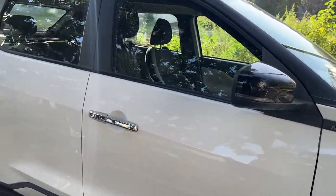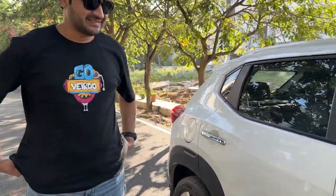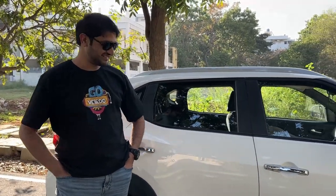This car really looks good. Thank you. This will be my first review — on Magnite, on any car. My subscribers have been asking, 'Ma'am, why don't you review your car?' So I thought, why don't you review your car? Let's go and talk about the Magnite, Daniel.